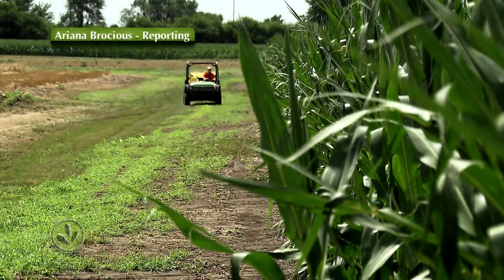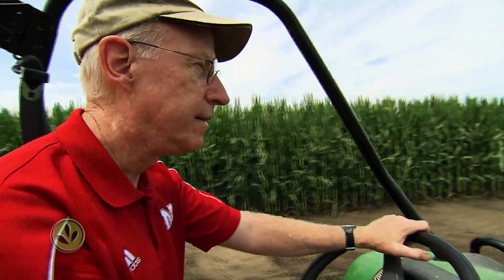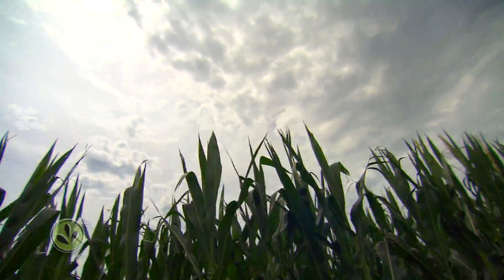When University of Nebraska professor Richard Ferguson looks at a cornfield, he has no illusions. To profitably produce corn in Nebraska, we have to apply nitrogen fertilizer. In many cases, in the past, we applied more than we really needed.